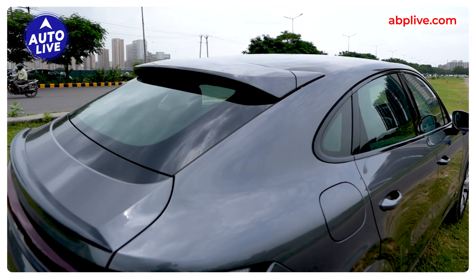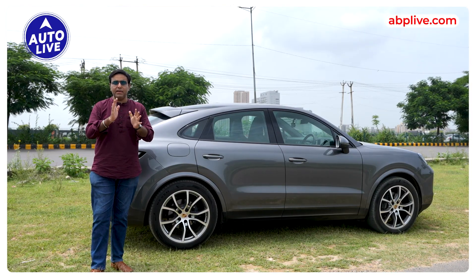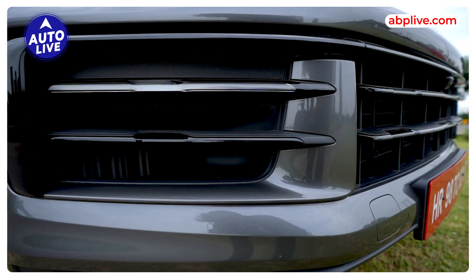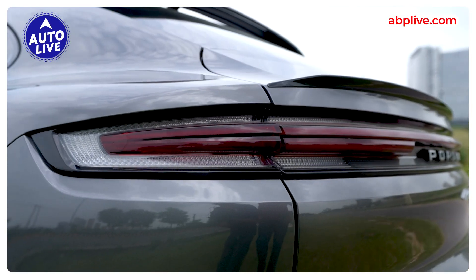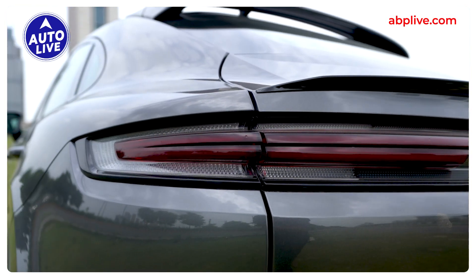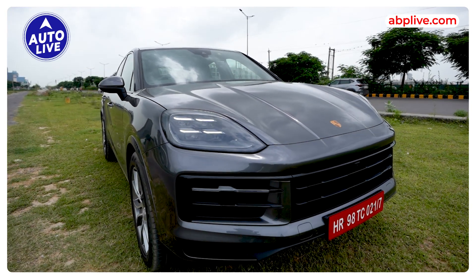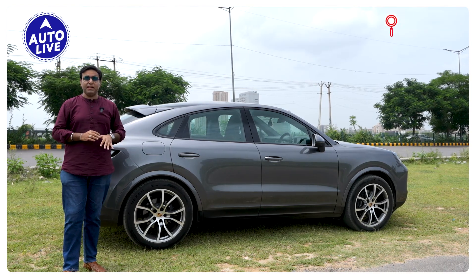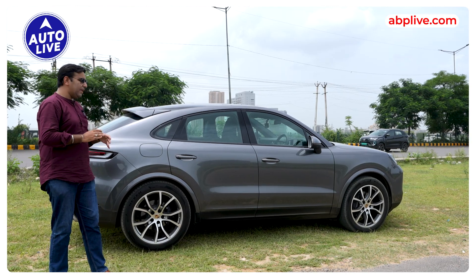It is an SUV coupe. If you talk about styling changes in the new Porsche Cayenne, you have new headlamps. The grille design is different, the front bumper has changed a little bit in color design. In the rear, it has changed the tail lamps a little bit. In front you get HD Matrix LED headlamps, which are very very cool. If you talk about styling, it is very sporty. My favorite is the coupe styling compared to the standard Cayenne.